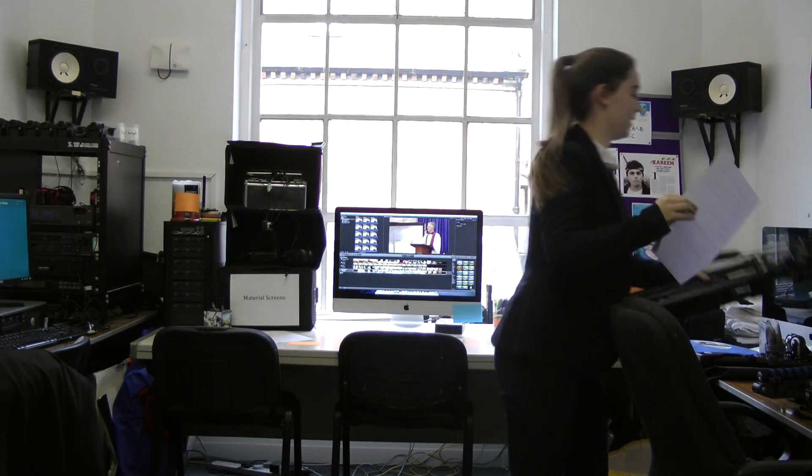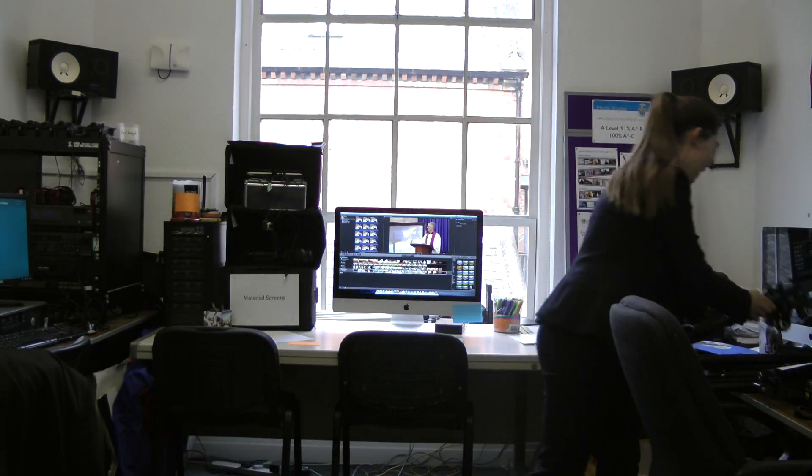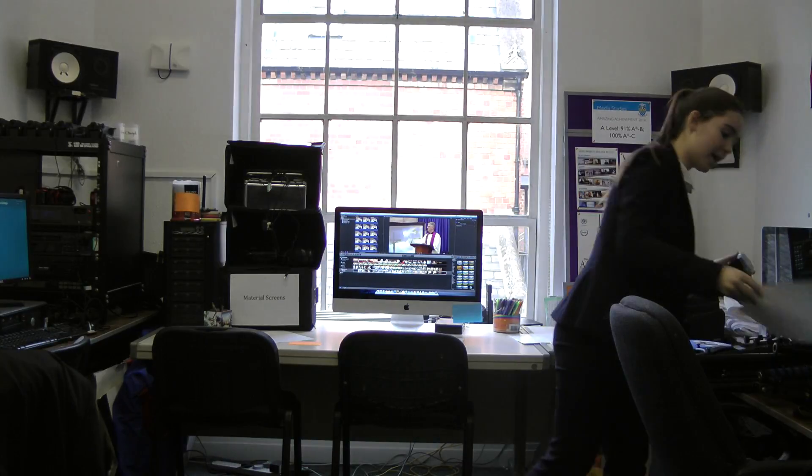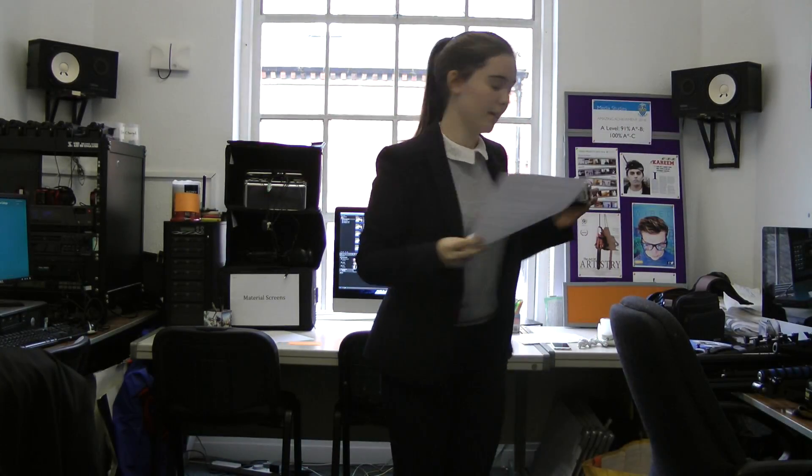We will also use a tripod and a dolly. We could potentially use a GoPro if there are any issues with the DSLR underwater. The DSLR and the GoPro are our own equipment, but we're borrowing the stabiliser and waterproof case from our media teacher, and the rest of the equipment will be provided by school.